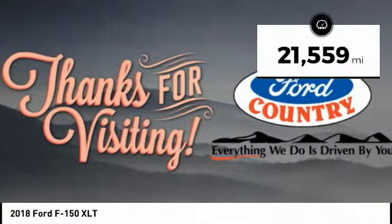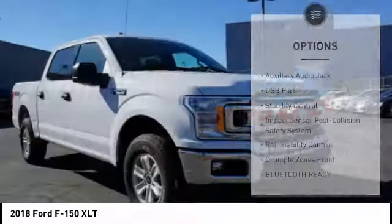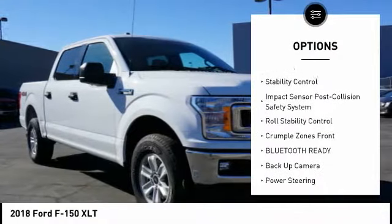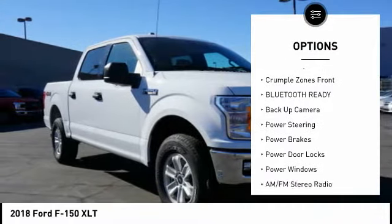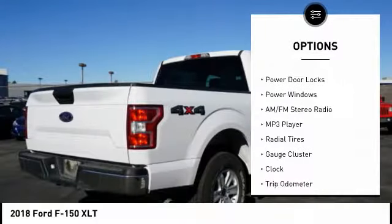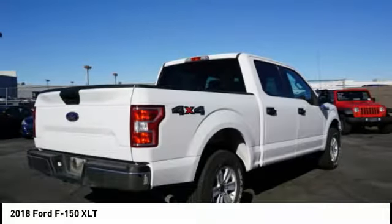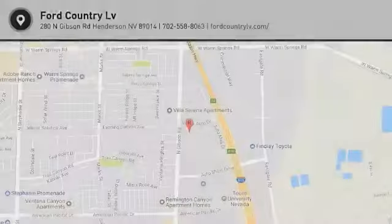This vehicle has less than 25,000 miles. Here are some of this vehicle's great options: back-up camera, traction control, stability control, anti-lock braking system, steering wheel audio controls, air conditioning, power steering, driver airbag, driver's side remote mirror, cruise control. Come take a test drive today.